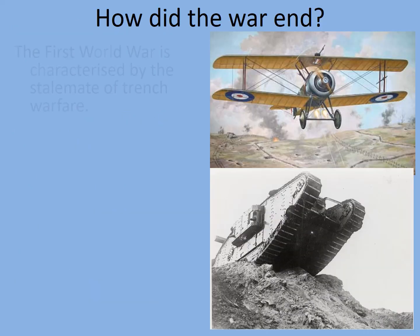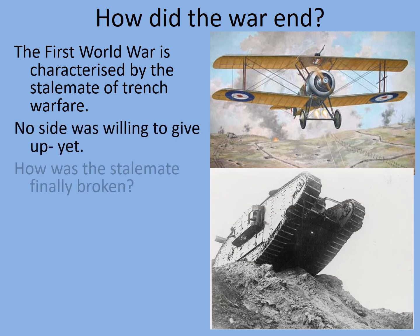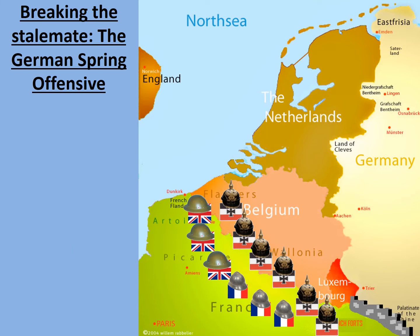So how did the war end? The First World War is characterised by the stalemate of trench warfare, and no side was willing to give up. The simpler answer is that Germany broke through the Allied lines — that's right, Germany broke through the Allied lines, but still lost the war. Also new technology and tactics were developed, and finally ways of using them effectively. Let's consider how Germany broke through British and French lines — the German Spring Offensive of 1918.